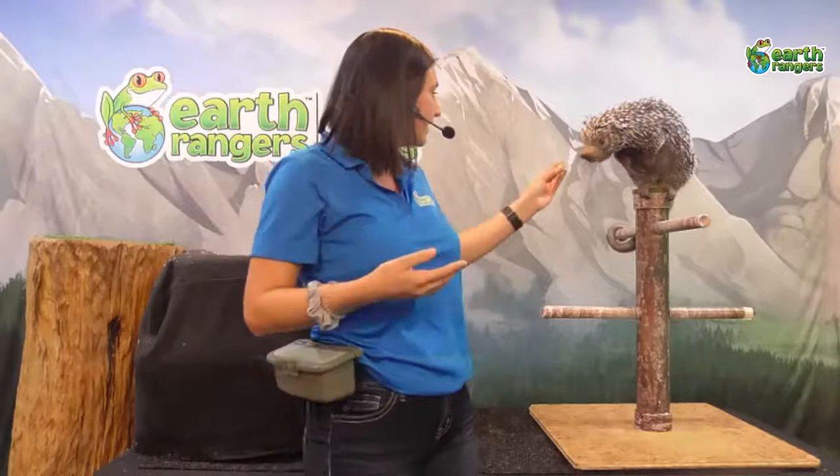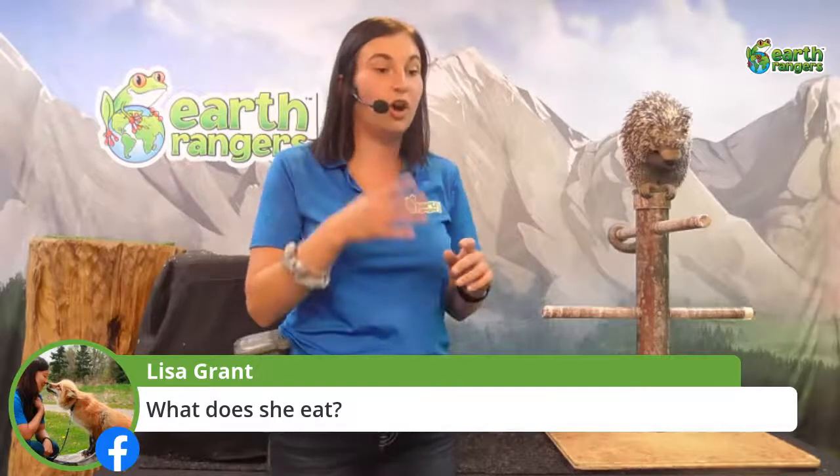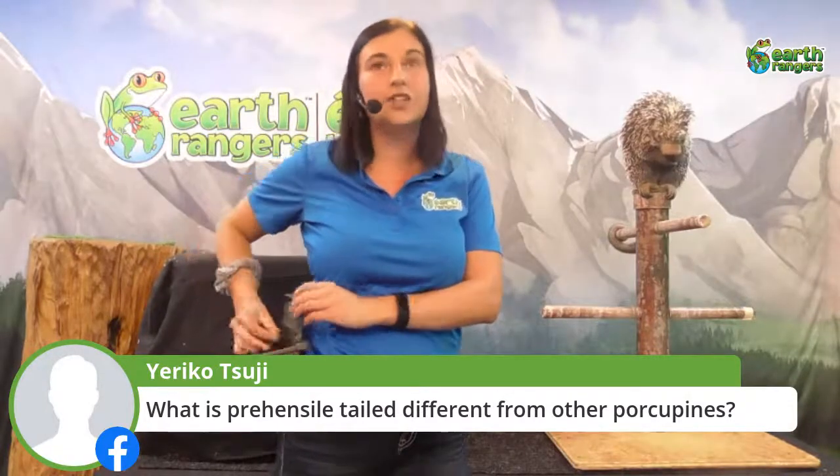Here's a question for everyone watching: what do you think Quillo likes to eat? Here's a hint — when she's up in the trees she can reach up really high and grab a tree branch and bring it towards her, so whatever she likes to eat is found up in the trees. While you think about that, I'll tell you another cool thing about Quillo — she has a long prehensile tail, and she's actually able to wrap it around trees like a monkey can.